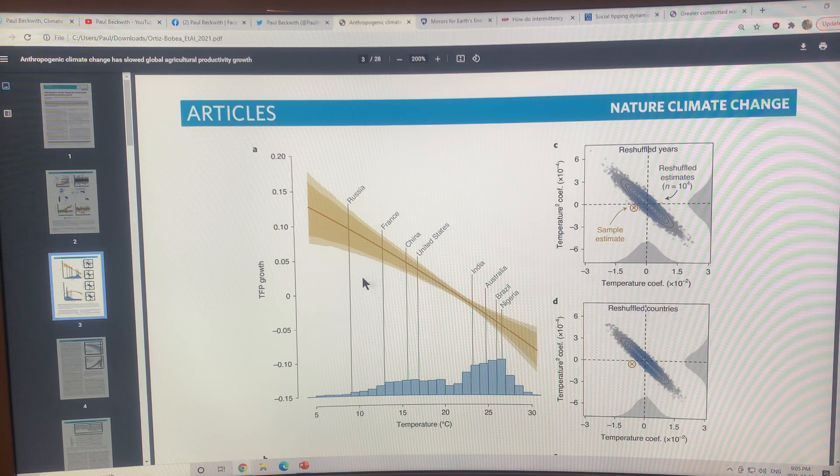This figure shows TFP growth versus growing season mean temperature, ranging from 5 to 30°C. Different countries fall into different temperature slots — Russia is colder and shows higher TFP growth, while France, China, the United States, India, Australia, Brazil, and Nigeria are plotted along the curve. The zero crossing point is at about 20 degrees Celsius. Countries where the mean growing season temperature exceeds about 20–21°C see actual declines in agricultural productivity — it's simply getting too hot to maintain high yields.